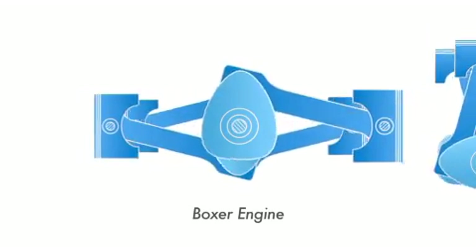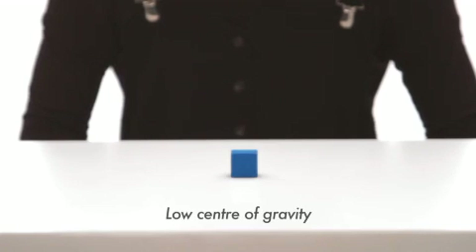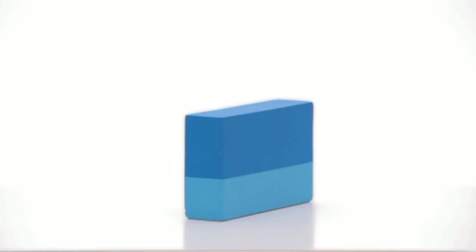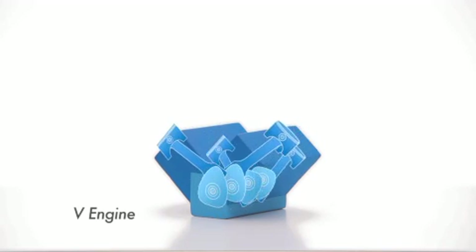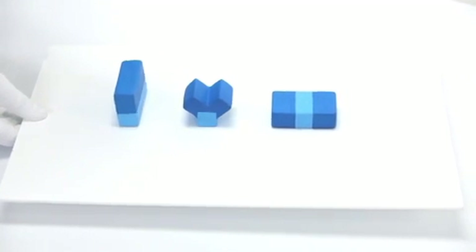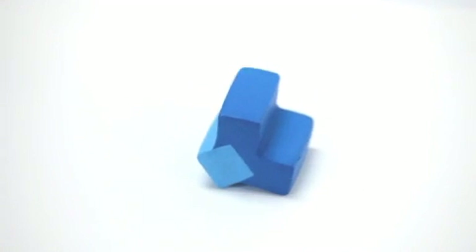Subaru remains committed to using this horizontally opposed design because the Boxer Engine comes with many inherent advantages. Compared to an inline engine or V engine, the Boxer Engine has a lower centre of gravity, and it is this lower centre of gravity that gives rise to better stability.